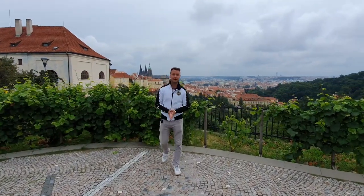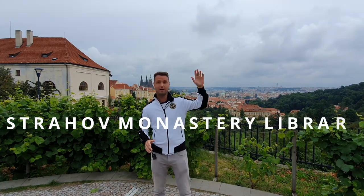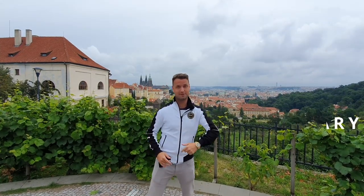Hey guys, my name is Patrick and welcome to another edition of Prague's tour guide. In today's episode we'll talk about the Strahov Library, one of the most beautiful libraries in the world. It's located right in the Strahov monastery. So let's check it out.